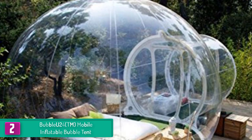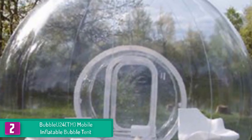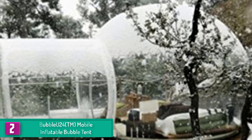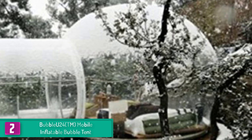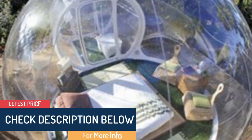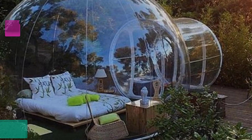At number 2, we have the Bubble 24 TM Mobile Inflatable Bubble Tent. If you love camping and want to catch the beauties of nature day and night, this tent is worth considering. Since it is not easy to predict Mother Nature, the Bubble 24 is designed to ensure nothing distracts your comfort when camping. It boasts high-quality and durable PVC materials that withstand harsh weather including strong wind, sun, and rain, with clear walls allowing a see-through view from all directions.